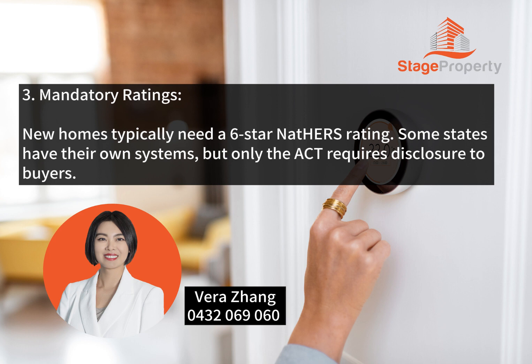Mandatory Ratings: New homes typically need a six-star NatHERS rating. Some states have their own systems, but only the ACT requires disclosure to buyers.